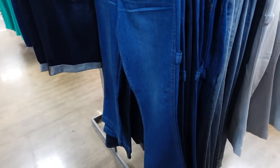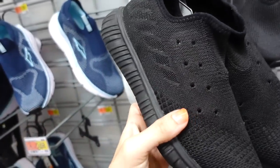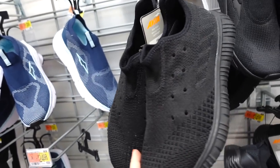These slip-on sneakers from Avi remind me so much of the 70s. They have a rubber bottom and memory foam. These were $22.98 and are now on sale online for $15.